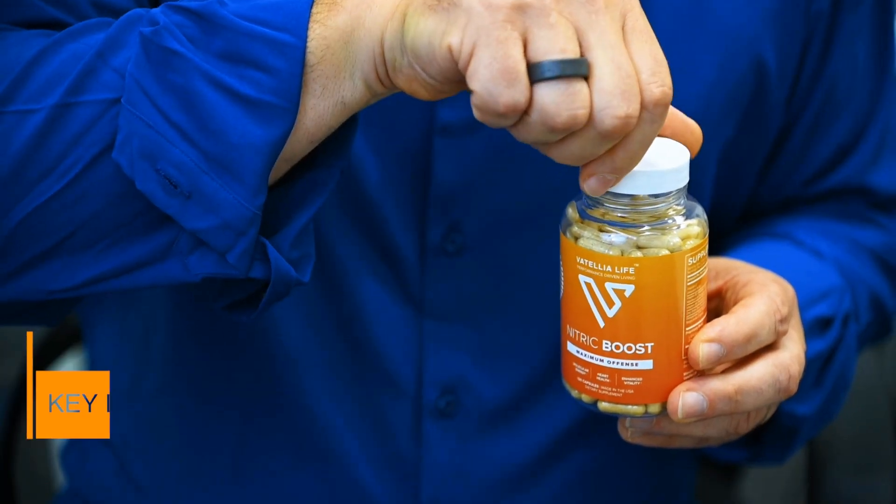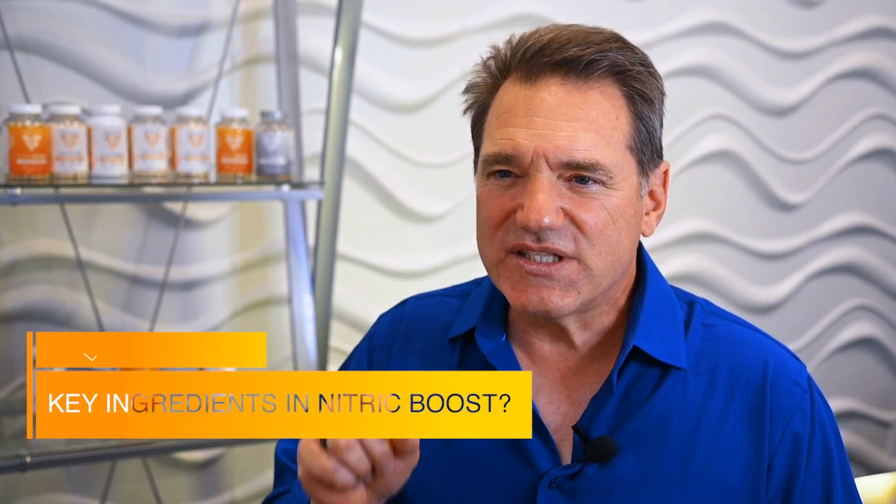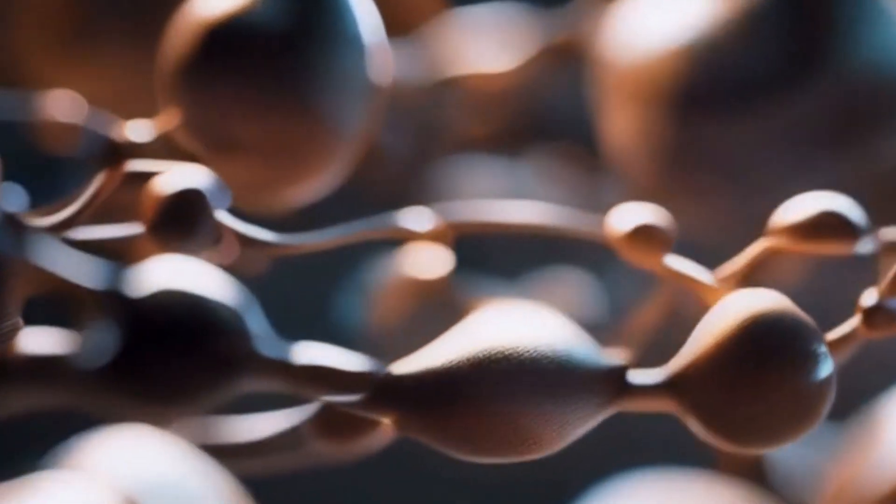The key ingredients in Nitric Boost — the main one is citrulline. We use citrulline instead of arginine because it's more bioavailable. In addition to that, we have all the cofactors that the nitric oxide synthase enzymes need to produce nitric oxide. So you've got the raw material plus all the cofactors needed to produce a healthy amount of nitric oxide.